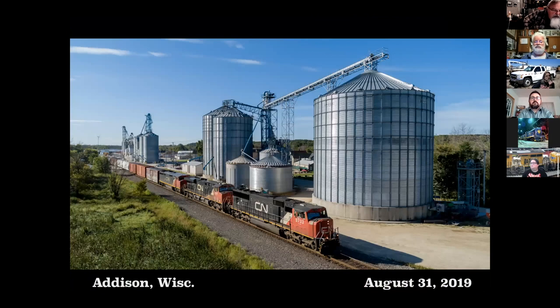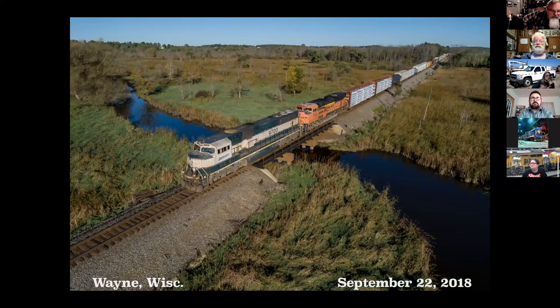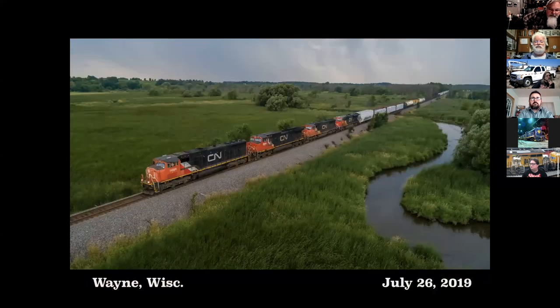This is around Allenton, Wisconsin with the drone. These are all pictures taken with the drone. I like to get these shots of water features. This is a creek — it looks like a creek, but it's actually the Rock River near Allenton, north of Allenton, Wisconsin, just south of the Marsh siding.